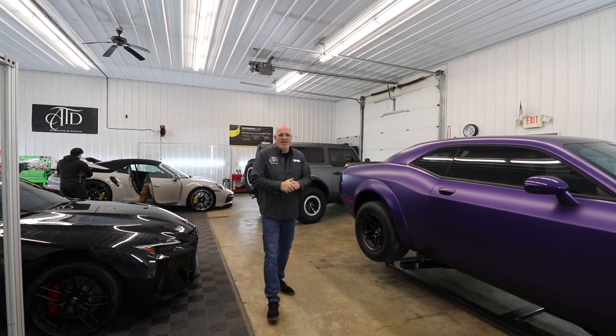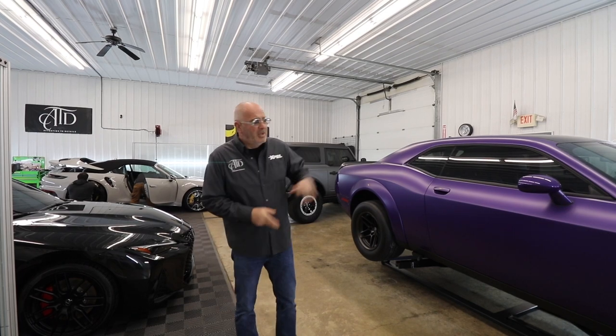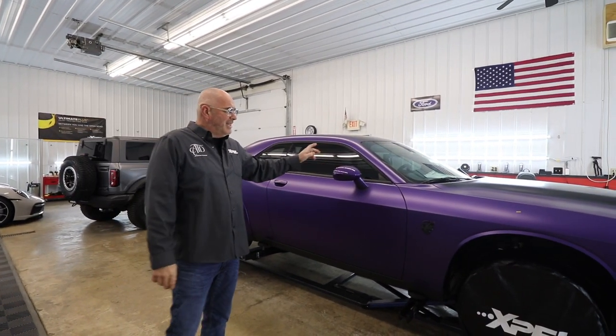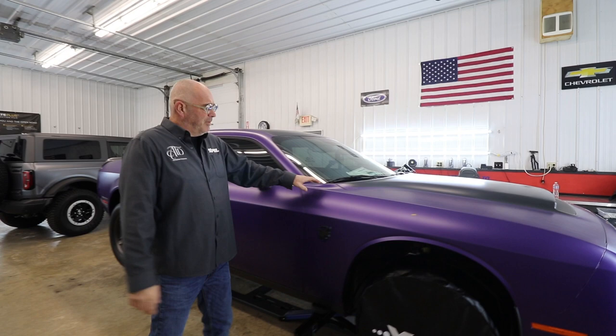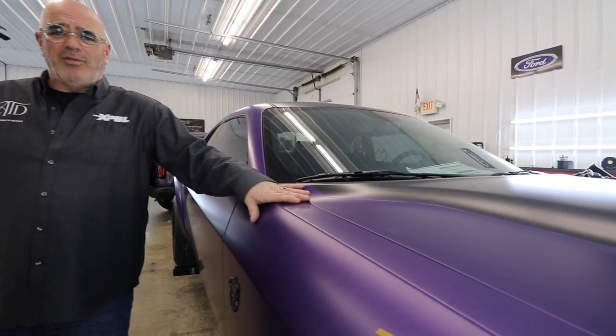What's up everybody, Brian here with Attention to Detail in Chesterton. I'm going to show you what we've got going on today at the shop. You've seen this one for a while — it's a big job. This is the 2023 Dodge Demon 170, plum crazy purple, and we are fully customizing it with the XPEL Stealth matte frozen look.